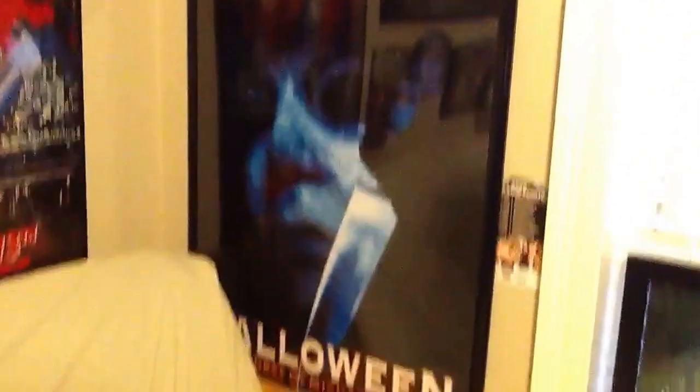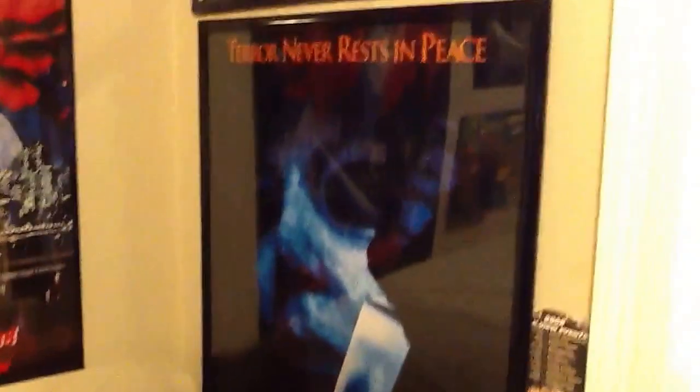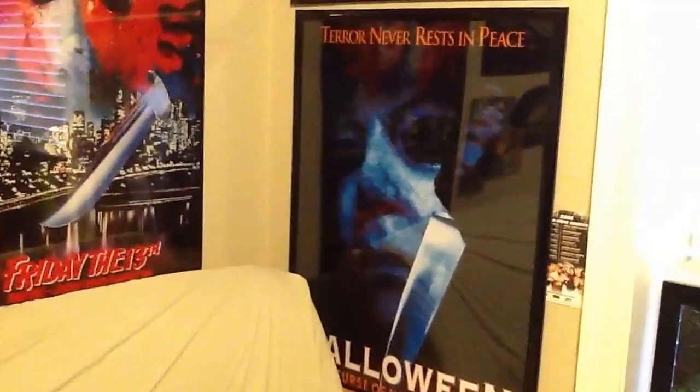The first thing I'm going to show you is the theater-sized Halloween Cursed Michael Myers poster I got. But this is not an original. I really just wanted one that looked fresh and clean and nice. Got it framed up. It's nice and big, as you can see, right where I sleep. So it's badass.